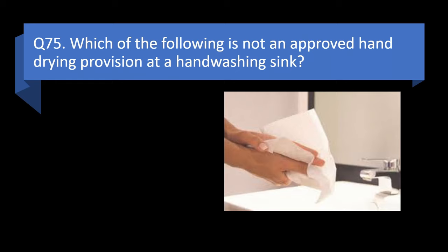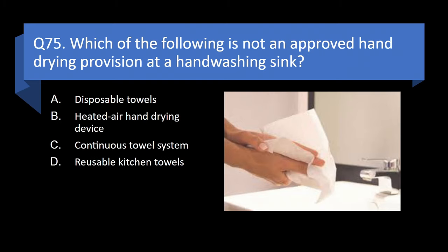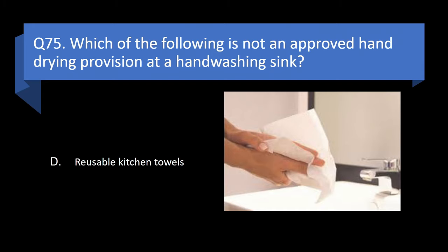Question 75. Which of the following is not an approved hand-drying provision at a hand-washing sink? Disposable towels, heated air hand-drying device, continuous towel system, or reusable kitchen towels? Answer: d. Reusable kitchen towels.